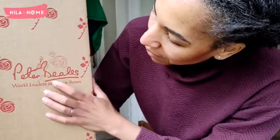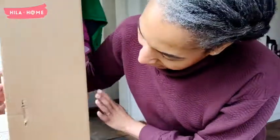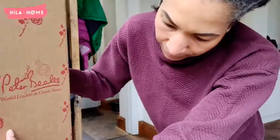It's from Peter Beals, and they focus on classic roses here in England. They are based in Norfolk, so this rose has come a long way to get to me here in the north of England. We're going to open it up and have a look at it.